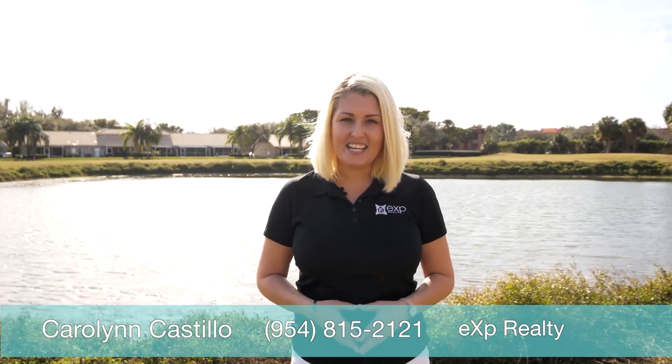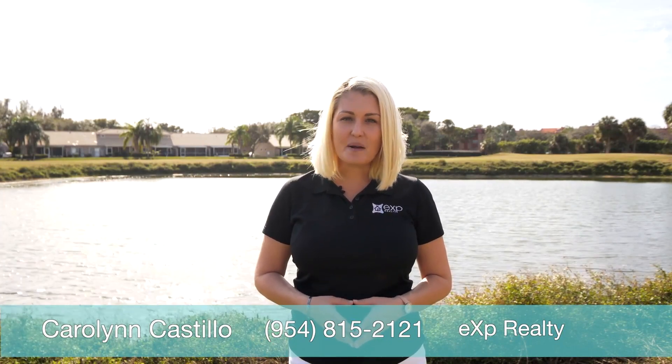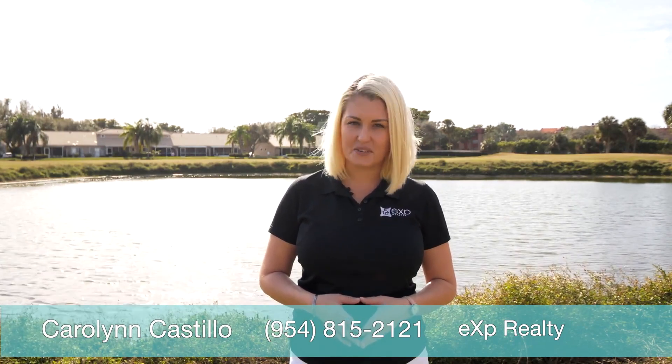Welcome to today's featured property. My name is Carolyn Castillo with EXP Realty. Today's property is a 55 plus condo community with stunning views of the lake and golf course.